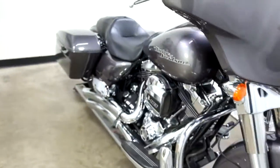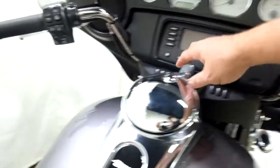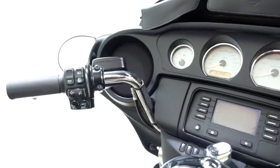A couple of little minor scuffs and scratches on it but nothing major. 23,896 is what's on it.